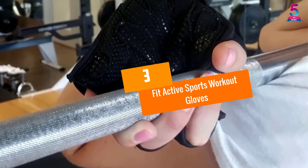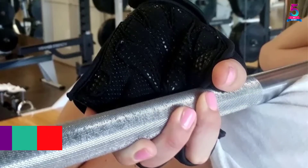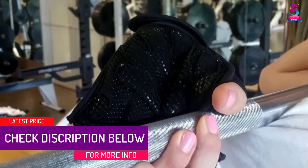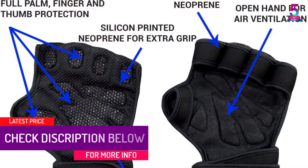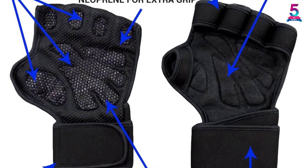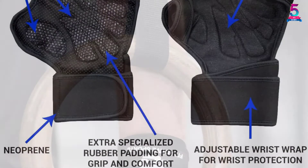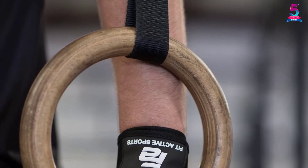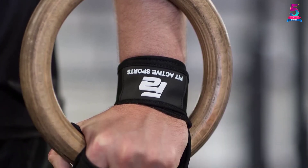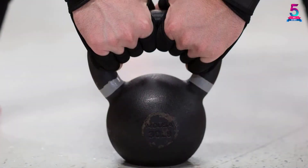At number 3: Fit Active Sports Workout Gloves. Do your hands start to hurt after lifting weights or doing pull-ups? If so, then you should consider these Fit Active Workout Gloves. This product offers a good grip, which helps to support your wrists when you do your gym training. We love the comfort and protection that these gloves offer. Plus, there is additional ventilation, which prevents nasty odor due to sweat, so you can simply air them out after use and minimize the need to keep washing them each time.